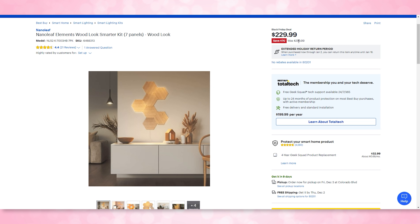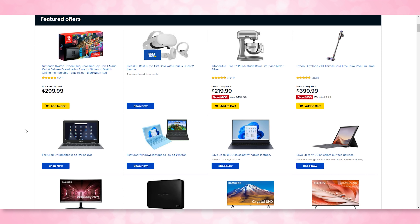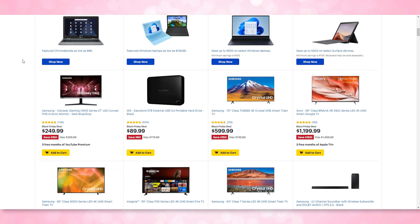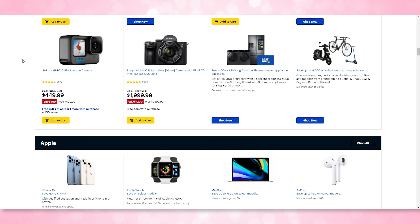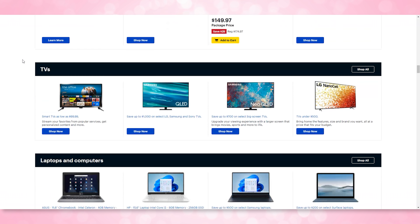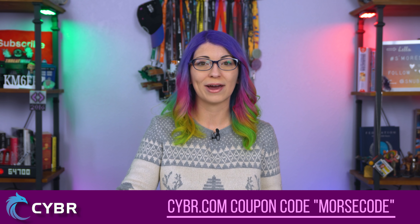The Eero Pro 6 AX4200 Tri-Band Wi-Fi 6 Mesh Wi-Fi System comes in a three-pack and is down $150, saving $150, down to $450 from $600. A pretty great deal if you're looking to upgrade your mesh Wi-Fi network. Nanoleaf is also having deals at Best Buy, up to 15% off. The Elements Wood Look Smarter Kit comes with seven panels — these were $300, $70 off, down to $230. That's definitely a price I would consider.